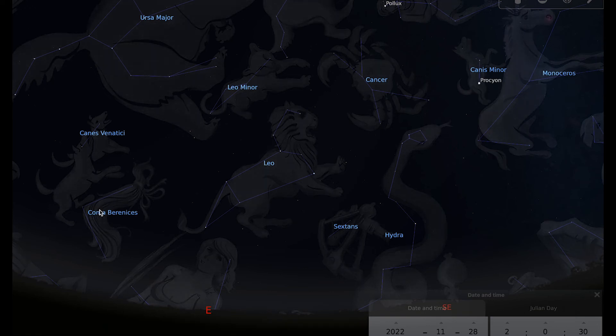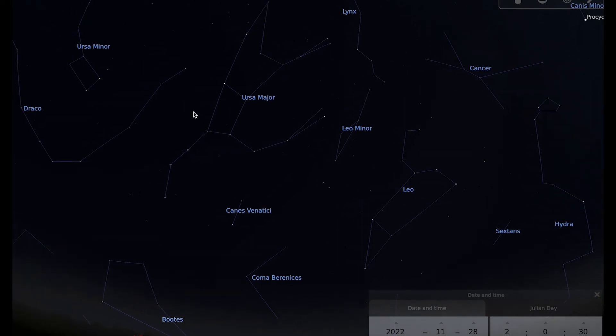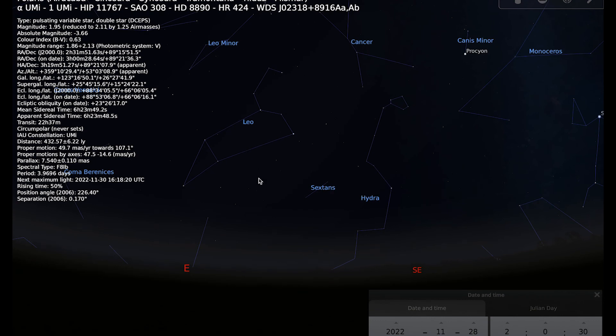If you want an easy way to find Leo, find the Big Dipper. We've talked a lot about using the Big Dipper's two pointer stars to point towards the pole star Polaris — but if you go the other way, that will take you to the constellation of Leo.